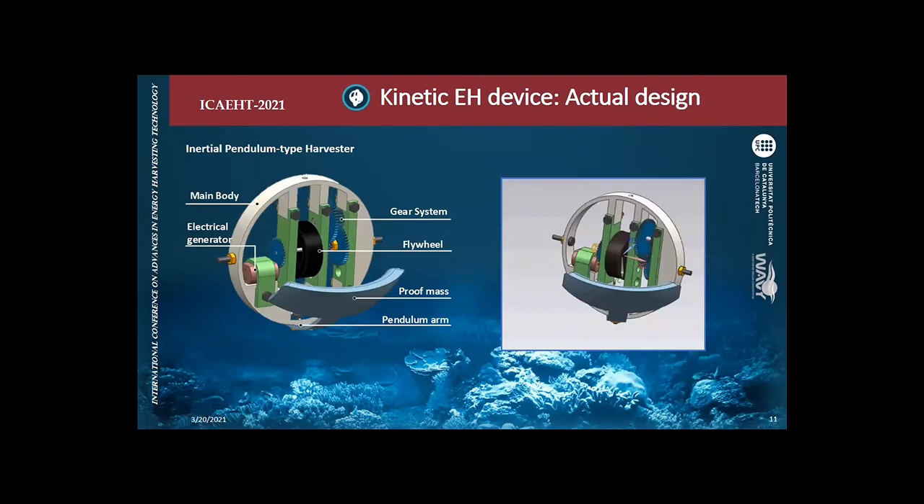In the end, we changed to an inertial pendulum-type harvester. It has a main body attached to the drifter that pendulates with the drifter's motion. A proof mass helps the main body rotate. Through a gear system, the rotation is accumulated on a flywheel that is continuously rotating, and this flywheel drives an electrical generator that generates the electricity we aim to scavenge. The whole device has a maximum diameter of 8 centimeters — very small — because it must be placed inside the drifter.